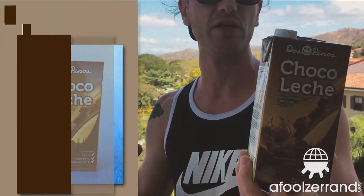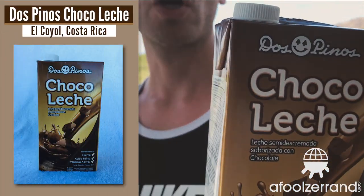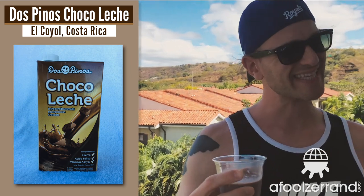So far this is the best that I've found in Costa Rica — it's Dos Pinos Choco Leche. It's got a really fruity chocolate flavor to it, kind of a fruity sweetness. It's identifiable as chocolate but it's way more on the candied end of the spectrum. Kids might like this, but as a real chocolate milk it's just chalky and very candy-like.